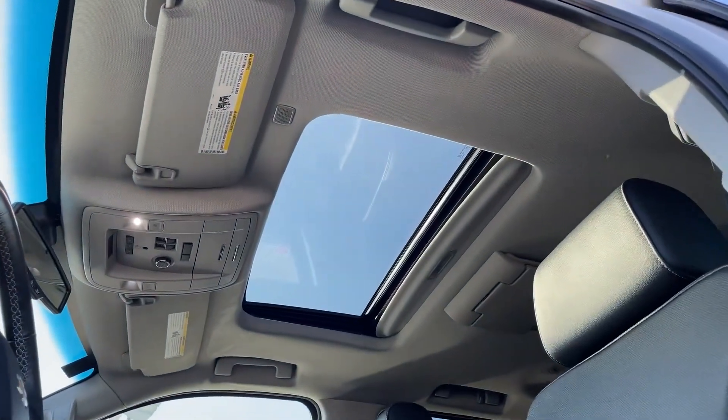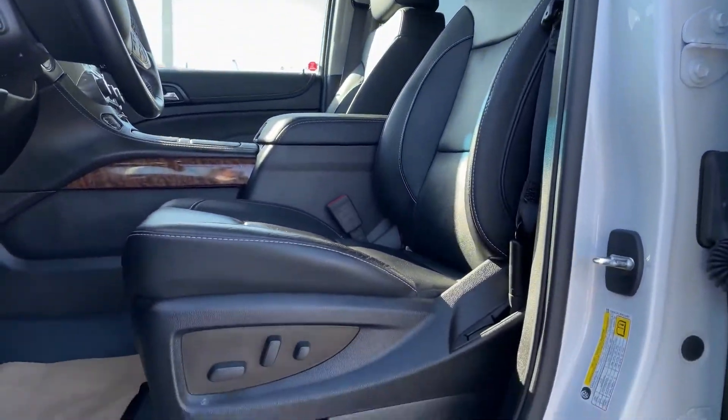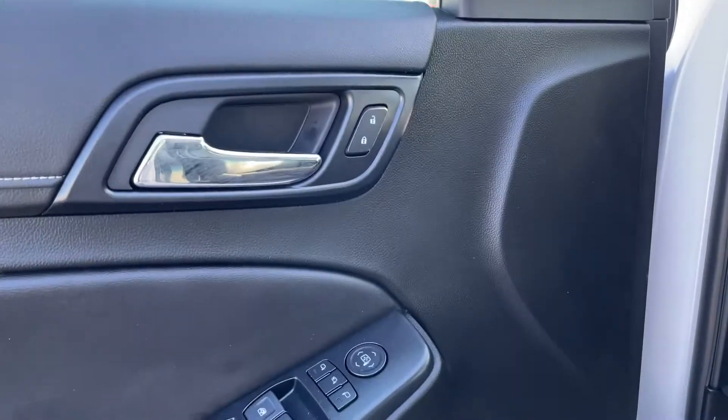Convenient features include a sunroof, heated and cooled leather seats with power-adjustable seating, memory seats, and a premium Bose audio sound system.